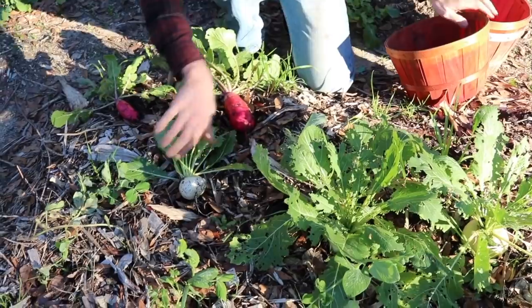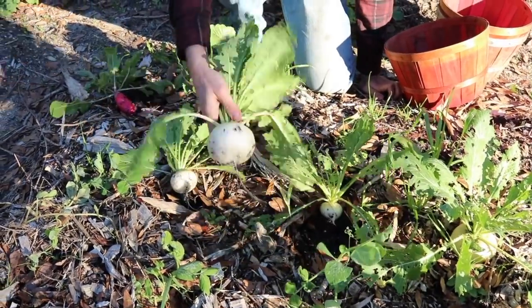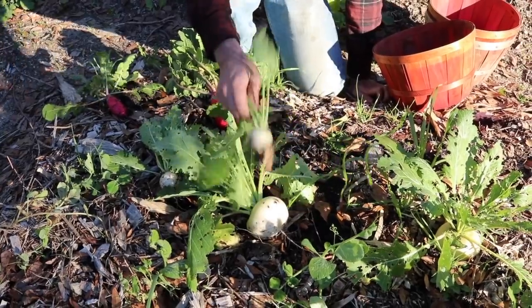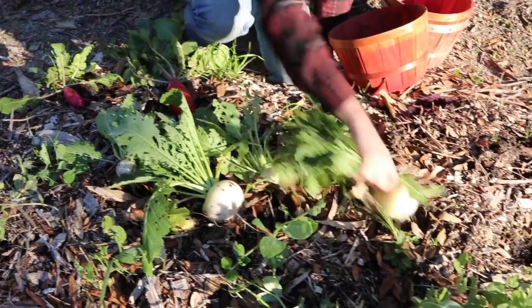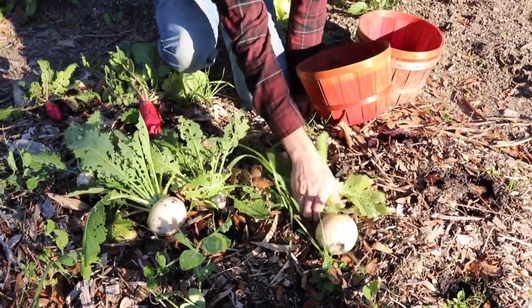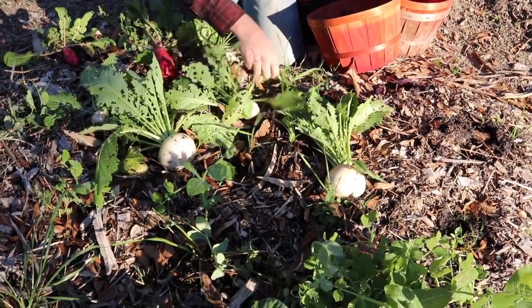Let's pull these turnips. Oh yeah, that's a little better. Now this one was growing in the same hole — it never got thinned out and it should have. Look at that. And I bet you that's sweet too. That's beautiful.